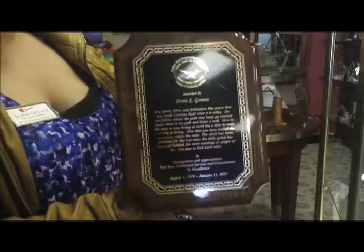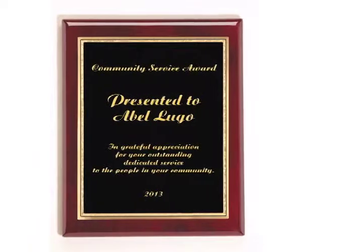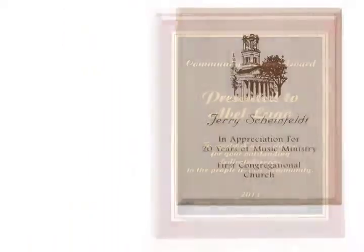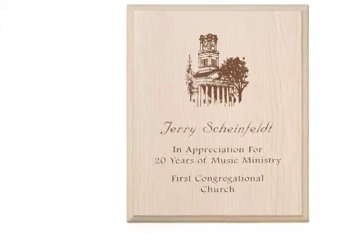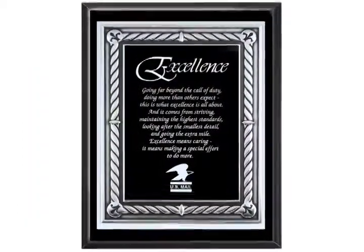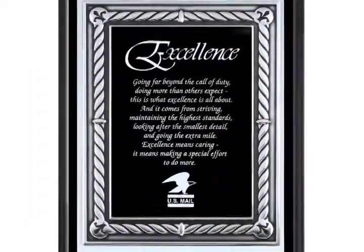Celebrate Excellence offers an extensive line of plaques and a wide range of price points to fit every budget. Our economy plaques come in seven sizes in a large selection of finishes. They are personalized with silver and gold toned plates. All engraving is included in the pricing. We will also be happy to add your logo or emblem at no additional charge.